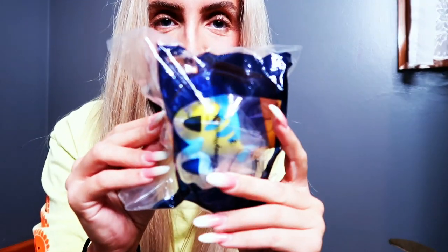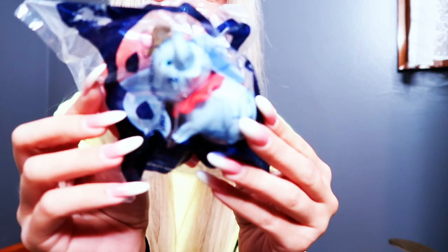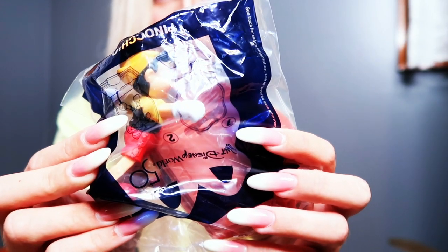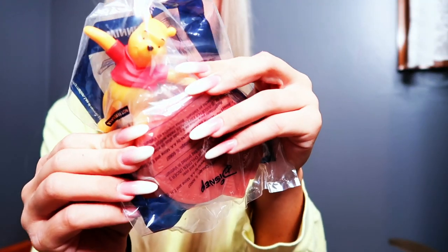Some of my favorites: Flounder, I really like him. I also love the Sebastian one because it reminds me of the statue at Art of Animation. Lady, because she's one of my favorites. Of course, Tinkerbell. And this adorable Dumbo — it's so cute, I cannot handle the cuteness. I also like the Pinocchio one because it's an original Disney character and you don't see a lot of Pinocchio merchandise. And of course Simba — I love the Lion King. Last but not least, Winnie the Pooh, because he's always adorable.